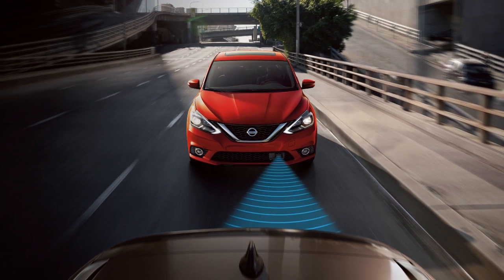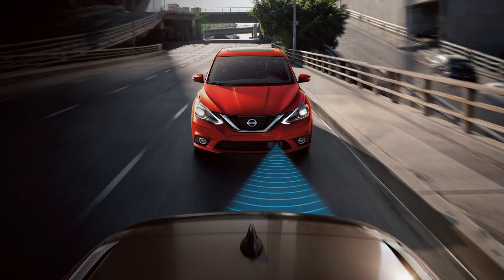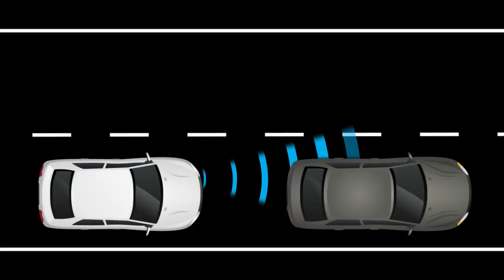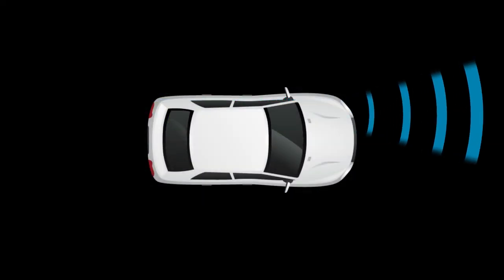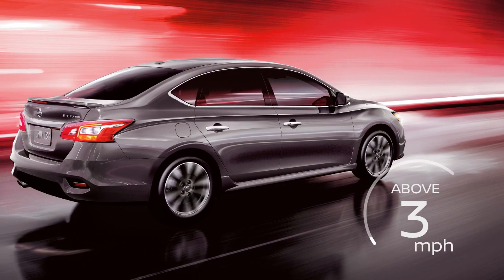The Automatic Emergency Braking system can assist the driver when there is a risk of a forward collision with the vehicle ahead in the traveling lane. If a risk of a forward collision is detected, the system provides a warning to the driver by a flashing distance indicator light along with an audible alert. The AEB system uses a radar sensor located on the front of the vehicle to measure the distance to the vehicle ahead in the same lane and operates at speeds above approximately 3 miles per hour.